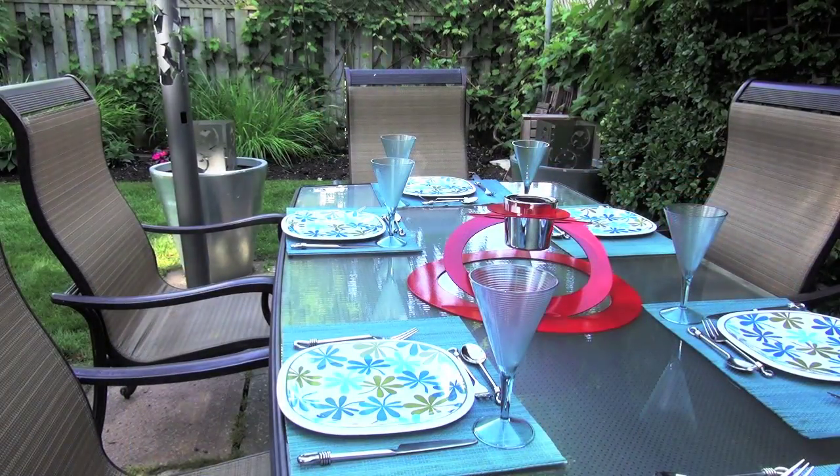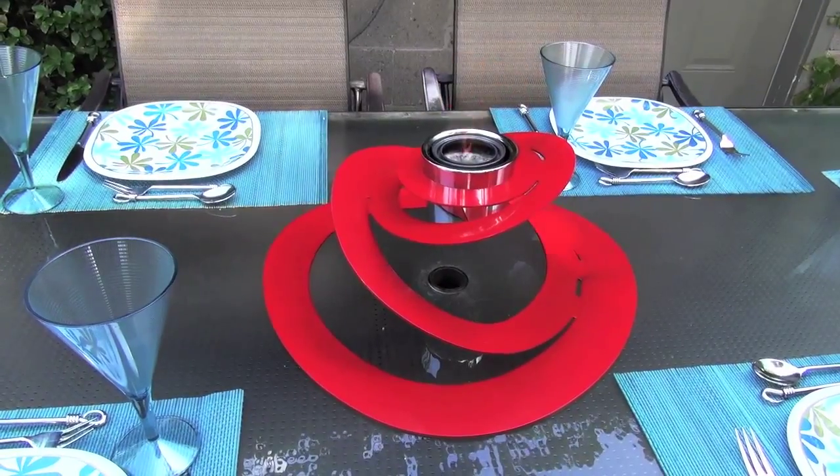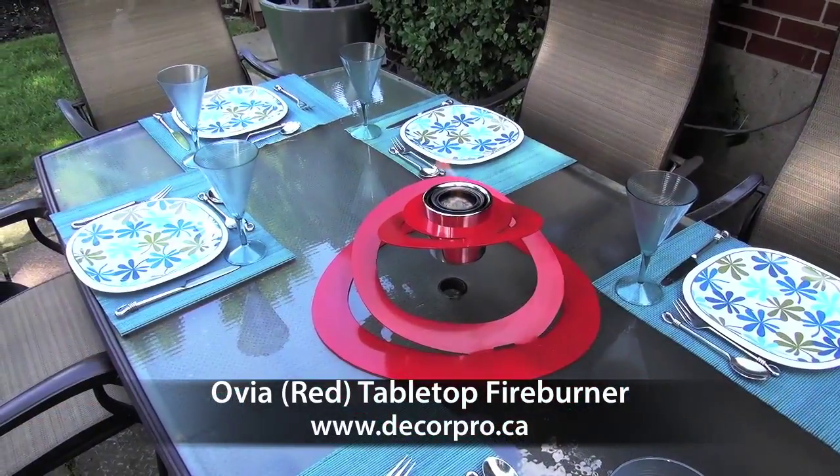Decorate your dinner party with this modern centrepiece. Ovia Red Tabletop Fireburner by Decorpro Home and Garden.